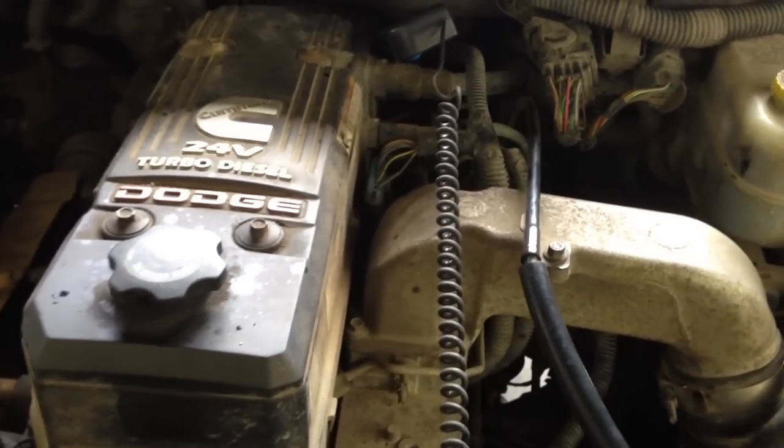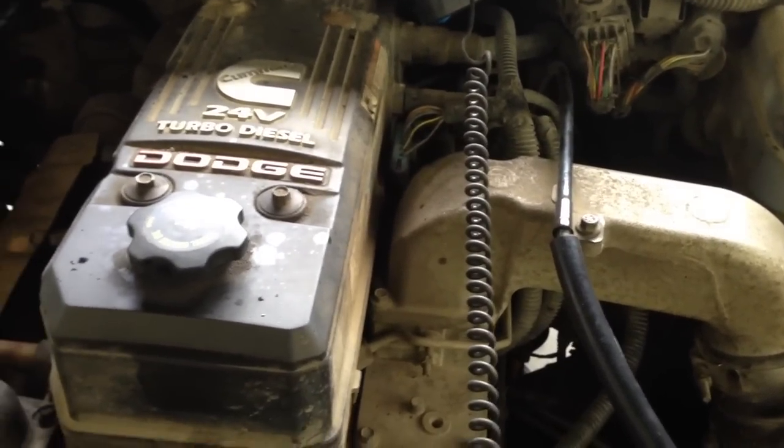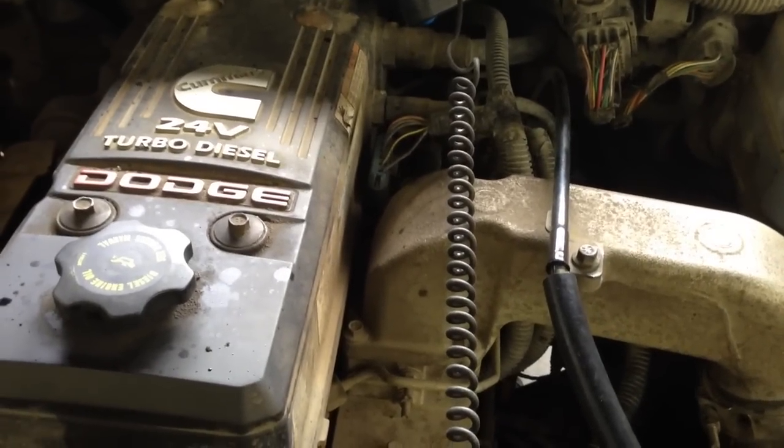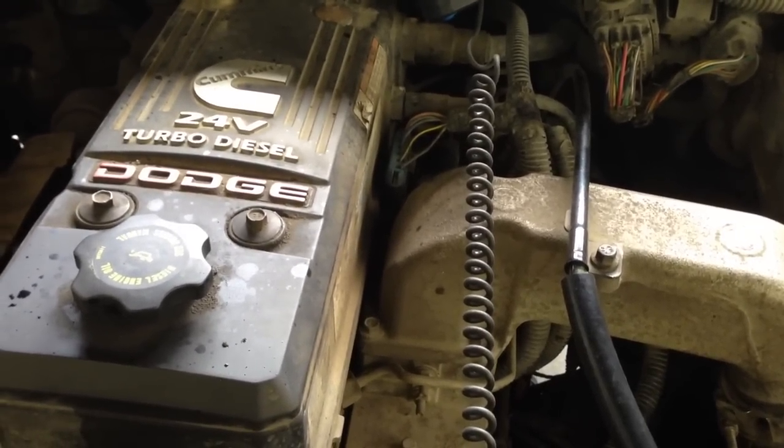The Bosch common rail fuel system should be equipped with a 3 micron or less filtration system. Without proper filtration, we've seen these trucks fail as early as 100,000 kilometers.